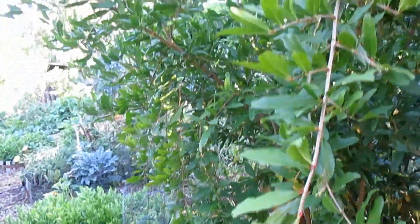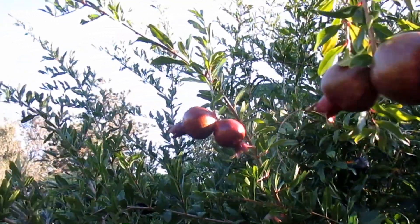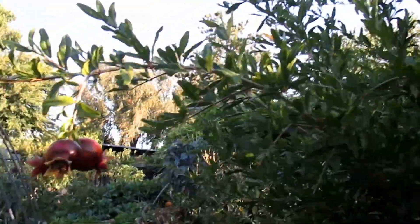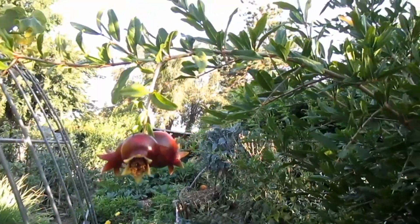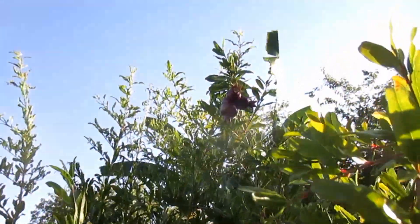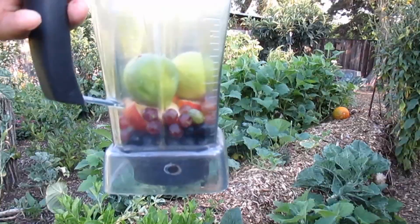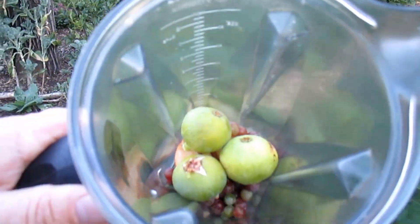Check out this pomegranate tree. It seems to really be enjoying the heat. This is a younger tree here and this will be the first year that I reap a harvest. This is the Wonderful variety — that's the name, Wonderful. So this is looking pretty good right here.